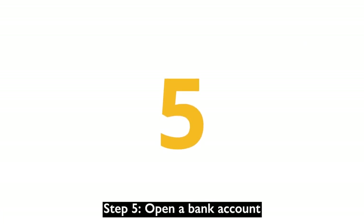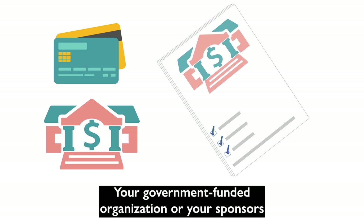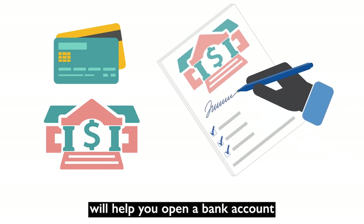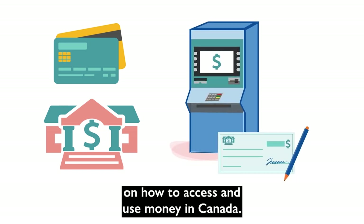Step 5: Open a bank account. Your government-funded organization or your sponsors will help you open a bank account and will provide you with information on how to access and use money in Canada.